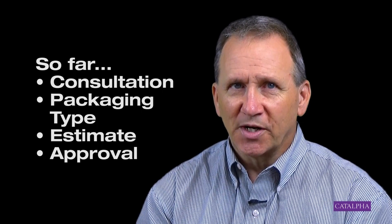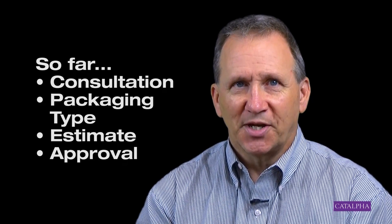At this point, we've talked about your product once, we've made an educated suggestion at the type of packaging that would work, and we've estimated your project. And you've accepted. That's great. Well, now we're ready to start your project. So here are the next steps we need to take.